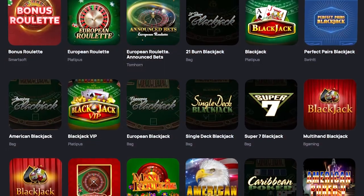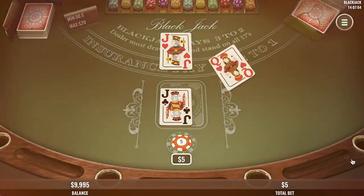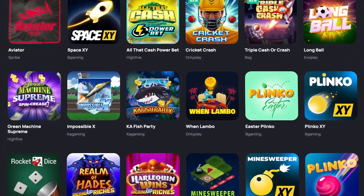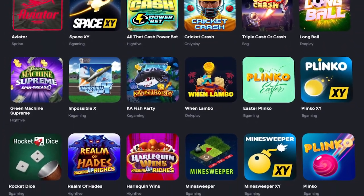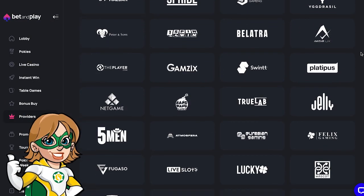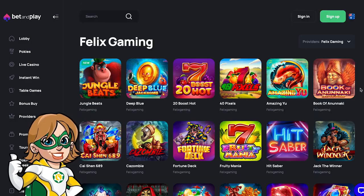On top of pokies, they've got table games you can also play live, such as Roulette, Blackjack and Baccarat. And if you need a change or want a quick game to play, they have some mini games. If you're looking for a game from a specific game provider, you just need to click on the game provider and you'll see all their games available on Bet and Play.